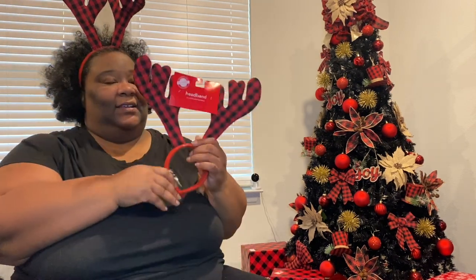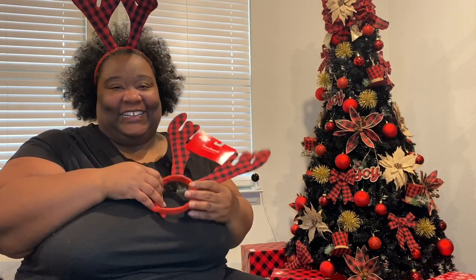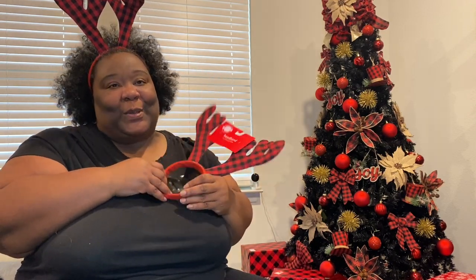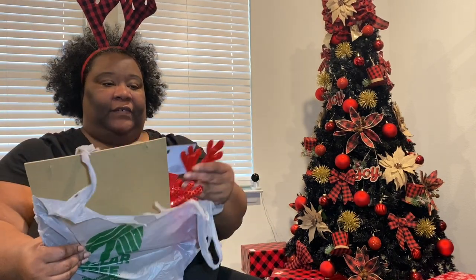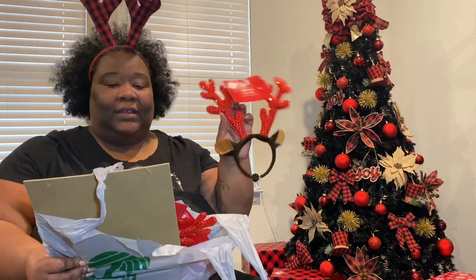I got a few of these reindeer antlers for my friends, so all my girls can have some — because we have cute little shirts that are going to be made by my good sis Peaches. We got those, I got quite a few. And then I have a few of the regular red ones, so there'll be a little variation.